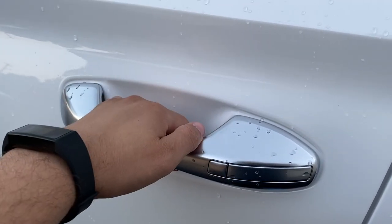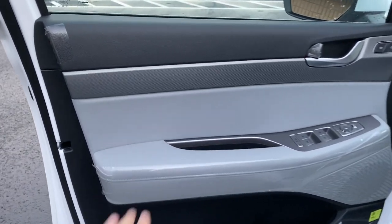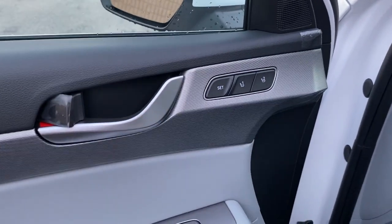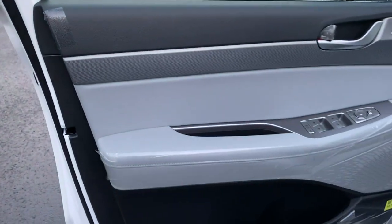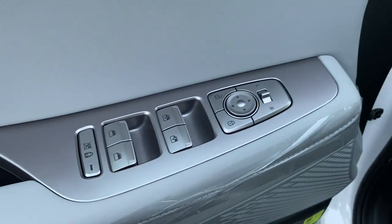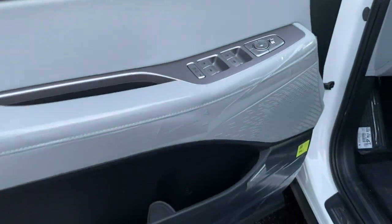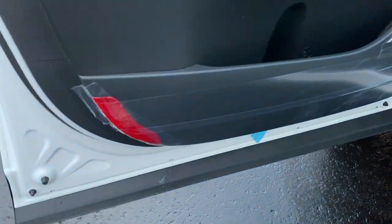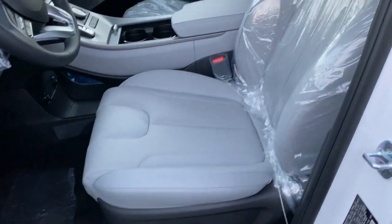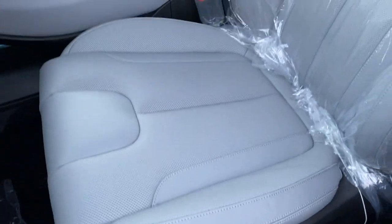The door handle doesn't have a sensor behind it — you have to click the button to lock and unlock. The door panel for 2021 stayed the same. The top material is on the softer side, the door handle feels good, and memory seats are included. The trim goes all the way across the door, the armrest feels good, and the speaker, window controls, door locks, and mirror controls all feel very high quality. There's a good amount of door pocket space and one bottle holder.